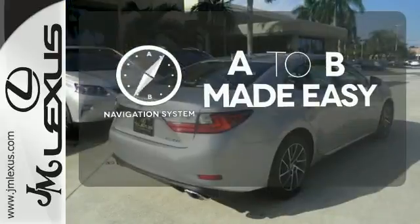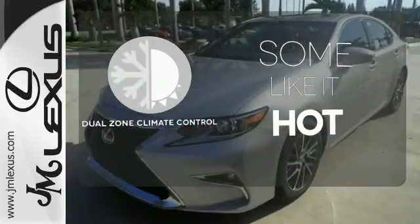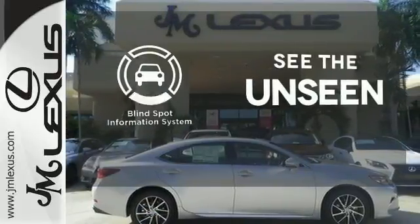Never feel lost again with the navigation system. Dual zone climate control lets you and your passenger pick a personal temperature. Negotiating traffic has never been easier thanks to the blind spot indicator.